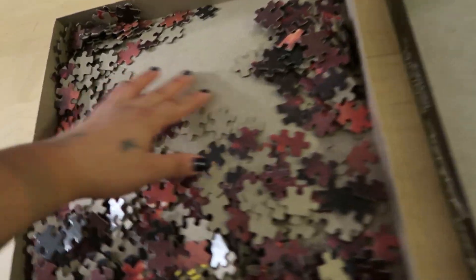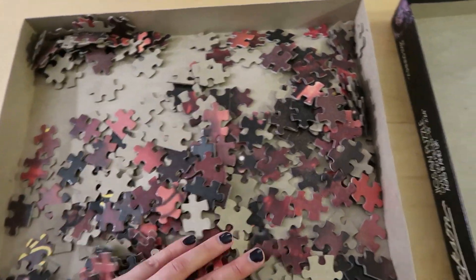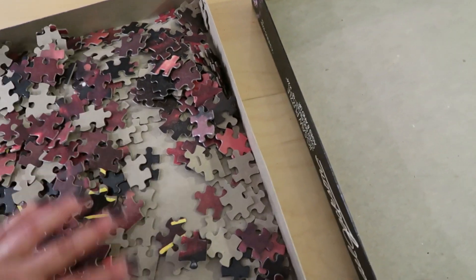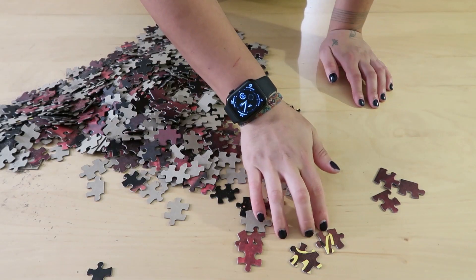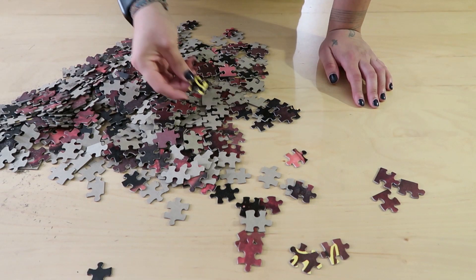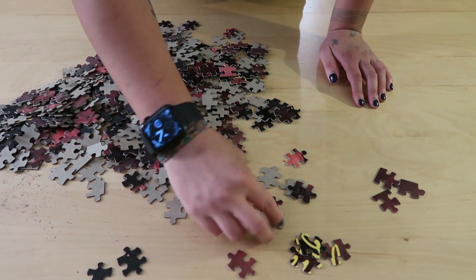All right. If this is missing a piece I'm gonna be so pissed. But I think it should be good — there's no cool little booklet or anything with it, it's just a straightforward puzzle. So we're gonna dump this out. These pieces got a little yellow from the lettering. I'm gonna put those there. Some dark pieces.